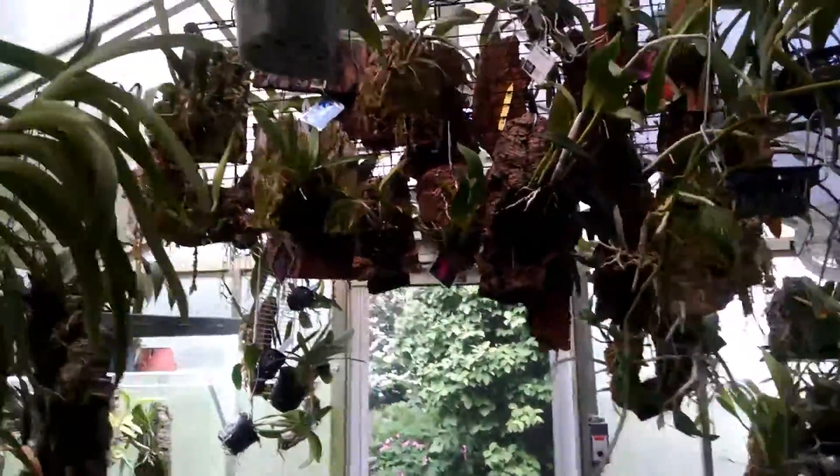Right next to it is maybe the same thing, but the one that's mounted has a little bit of peach on the leaves. This one that's out here looks like the full yellow — it has three spikes on it too, and it's doing quite well in a basket.